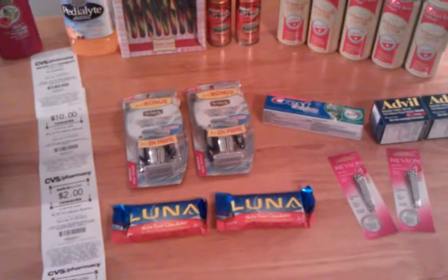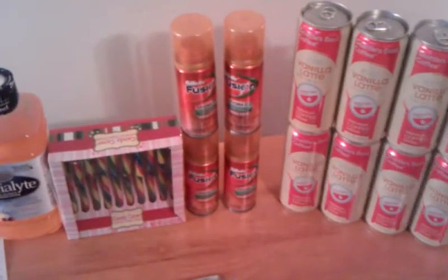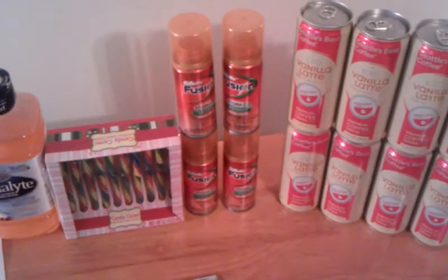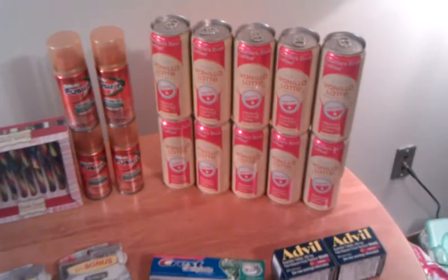I did pick up a couple more of the Gillette Fusion with the $2.00 coupons from last Sunday's Procter & Gamble insert and made those free, and they counted towards the Spend 20 get $10.00 extra bucks on the Schick stuff this week.